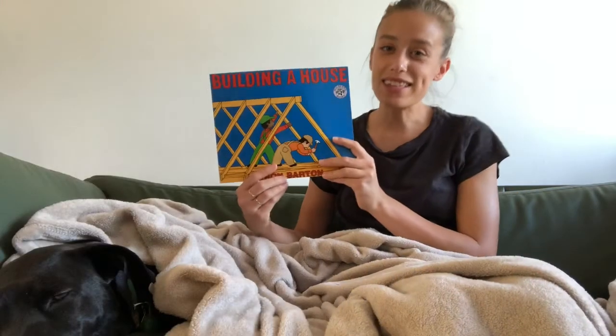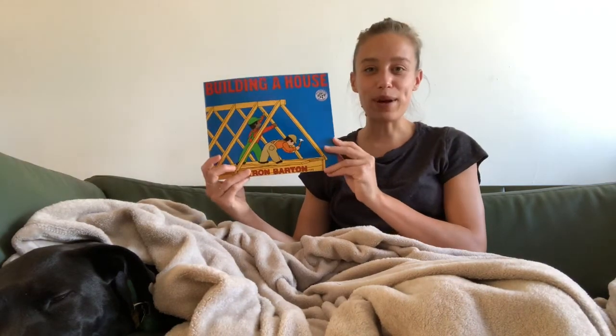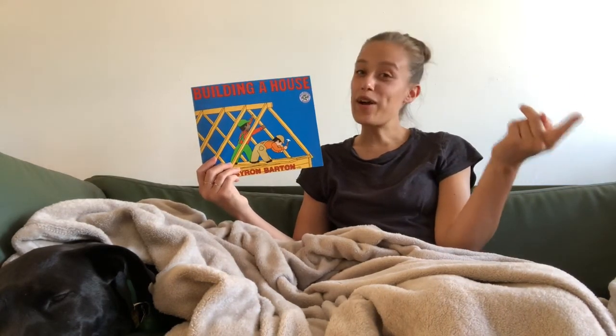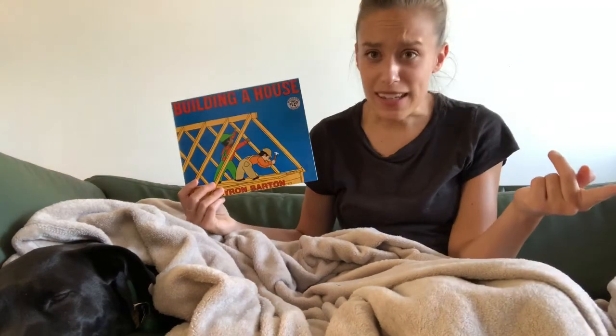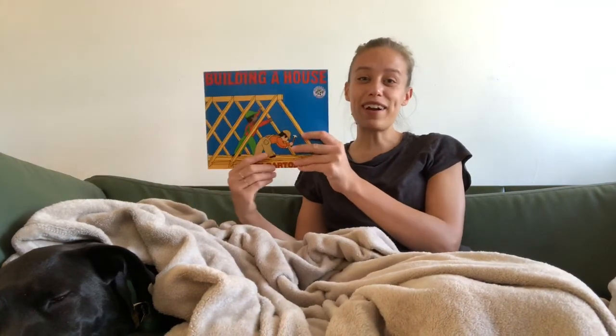All right, Rockets, that was our story for today — Building a House by Byron Barton. We read the story, we remembered the steps, and then we worked to put them back in order. I hope you enjoyed this book. I think Nala did — I think she's just about ready for nap time. Sometimes that happens after we read books. All right, Rockets, I will see you for our next story. Bye.